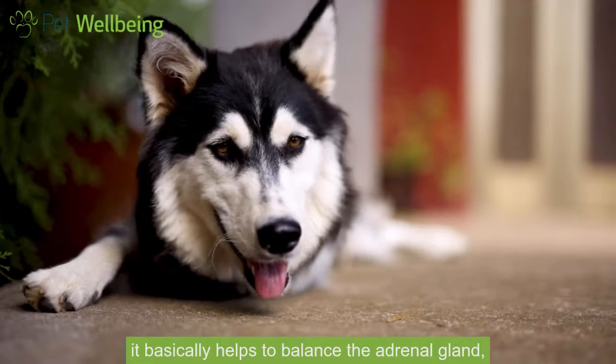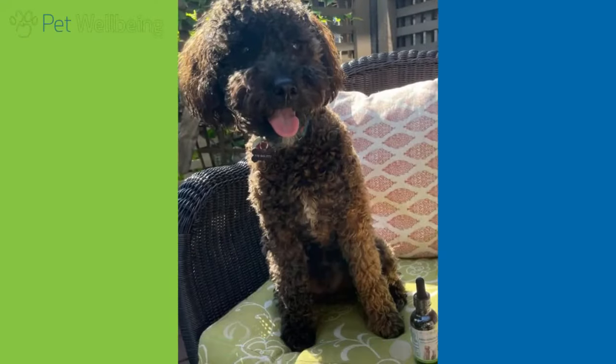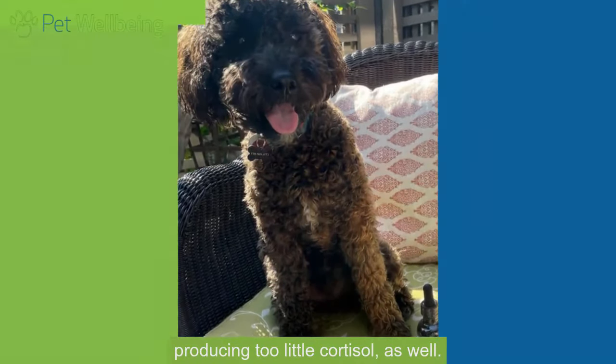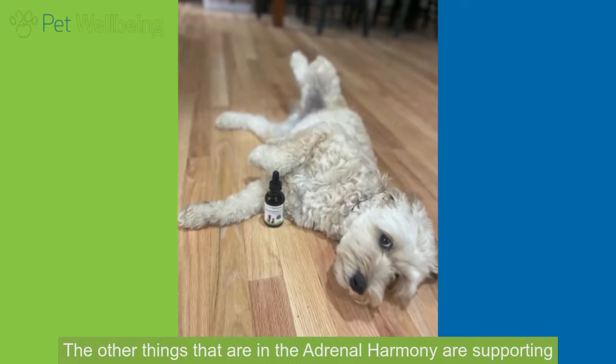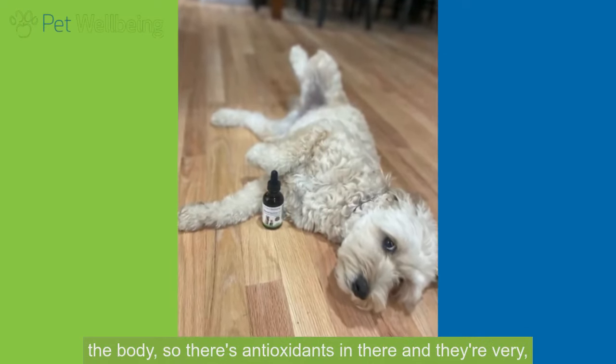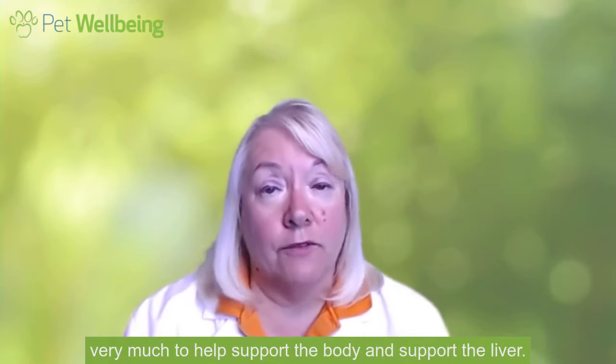I like the Adrenal Harmony because it helps to balance the Cushing's. It basically helps to balance the adrenal glands so that they aren't producing too much cortisol but they aren't producing too little cortisol as well. The other things in the Adrenal Harmony support the body — there are antioxidants in there that help support the body and the liver.